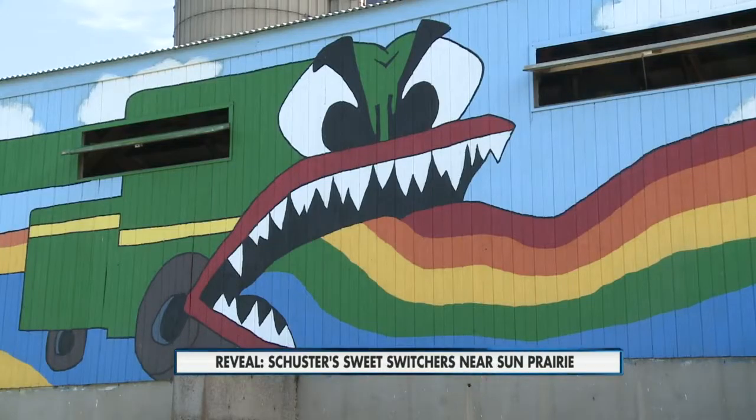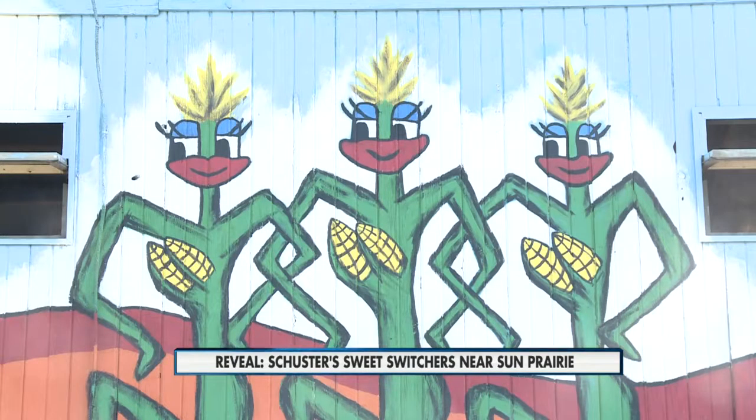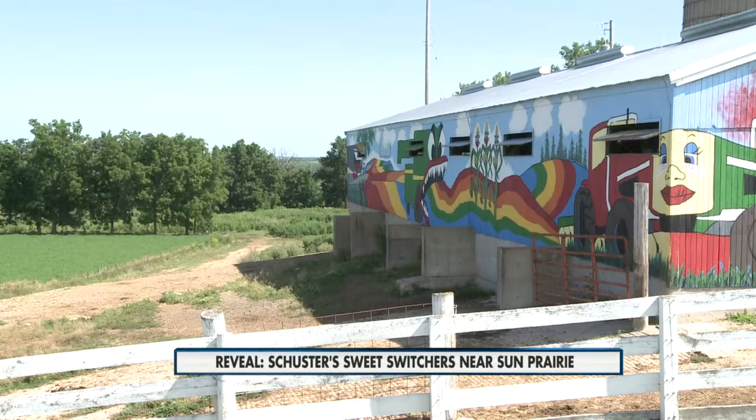Of course, she has a really good sense of humor, and they all do in the family. So she made the corn stalks, and then the ears are strategically placed to make that kind of comical. She's got quite the artistic mind.